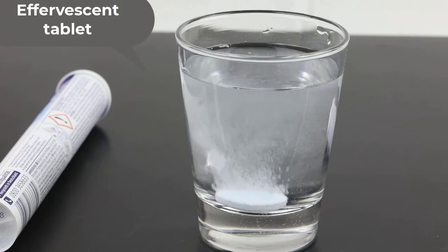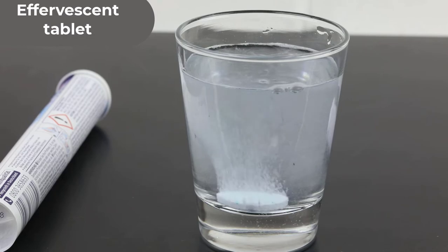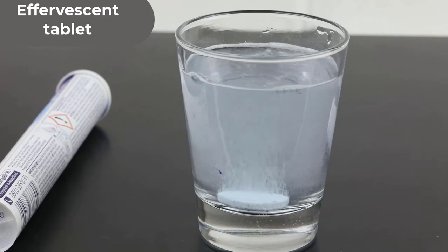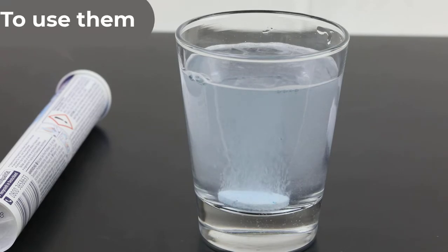Effervescent or carbon tablets are tablets that are designed to dissolve in water and release carbon dioxide. They are products of compression of component ingredients in the form of powders into a dense mass, which is packaged in a blister pack or with a hermetically sealed package with incorporated desiccant in the cap. To use them, they are dropped into water to make a solution.